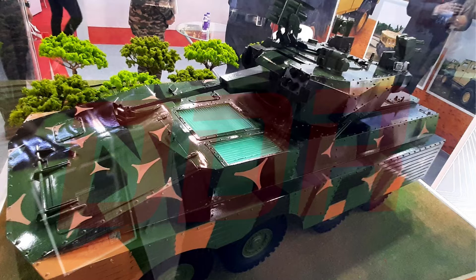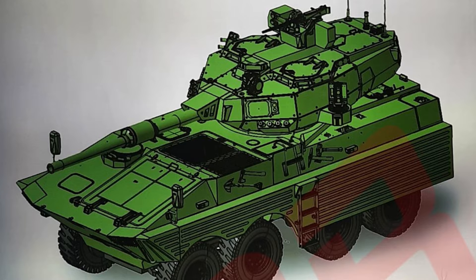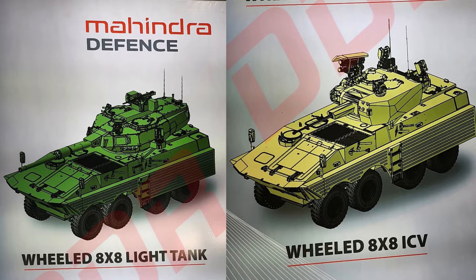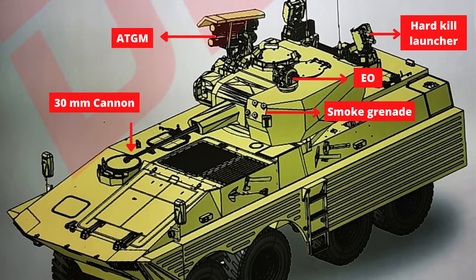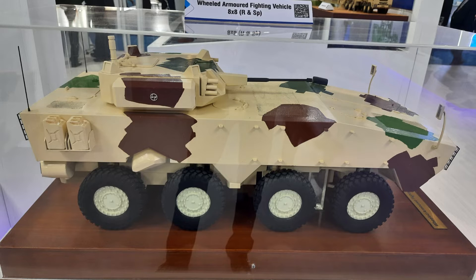Mahindra showcased two different variants of the wheeled armored fighting vehicle: a light tank and an infantry combat vehicle. Both vehicles are based on a single 8x8 wheeled armored fighting vehicle. The light tank features a remote-controlled weapon station, radar, active protection system with hard-kill and soft-kill launcher, electro-optical sight, and a 105mm cannon. The infantry combat vehicle features ATGM, active protection system, electro-optical sight, and a 30mm cannon.